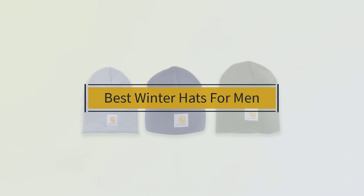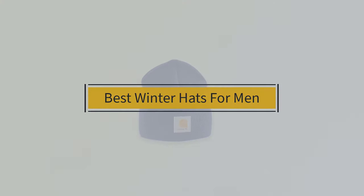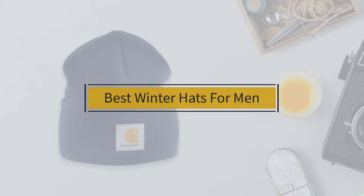If you're looking for the best winter hats for men, here's a collection you've got to see. Let's get started. At any time you can click the circle for more info and real-time deals.